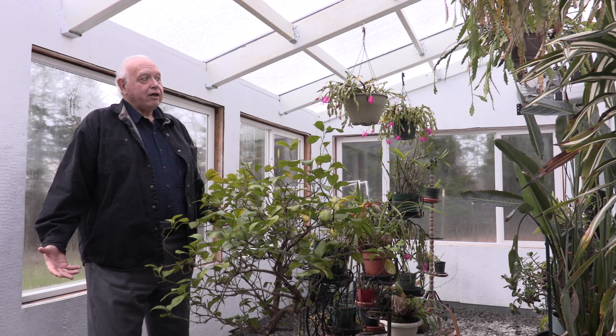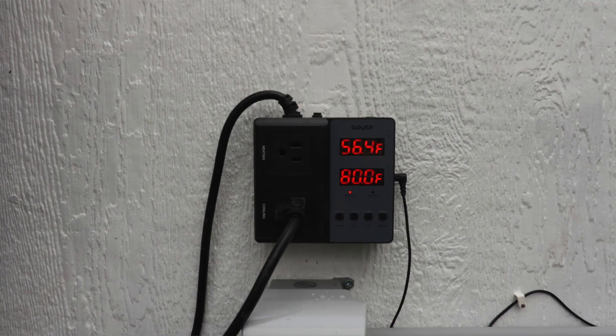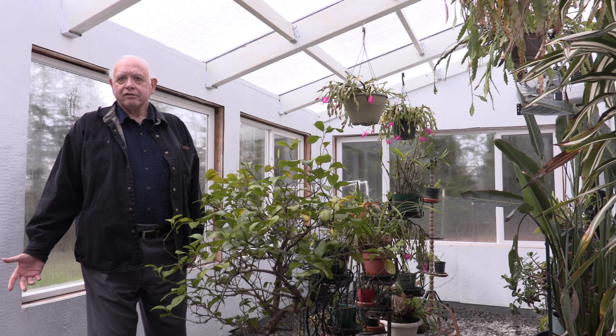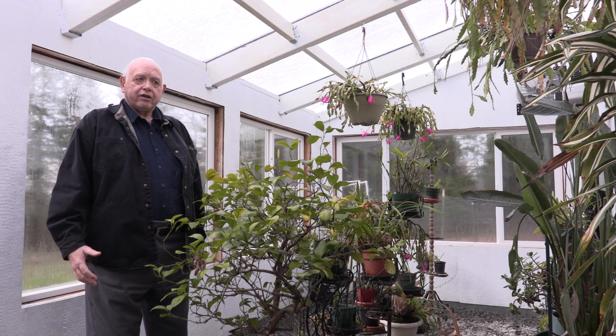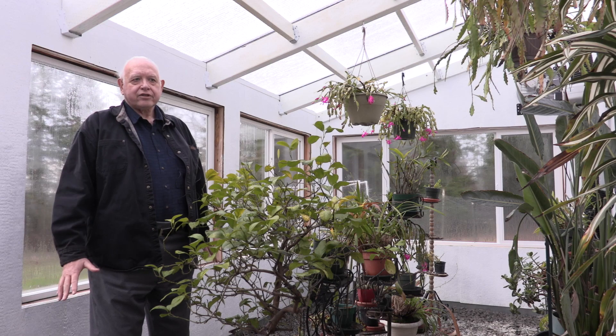Right now we're at 56 degrees according to that thermometer over there, and the outside is mid to upper 40s. There are times when outside temperatures catch up with the greenhouse, but when it gets cold outside, this stays 10, 15, even 20 degrees warmer than the outside temperature in the early morning pre-dawn hours.